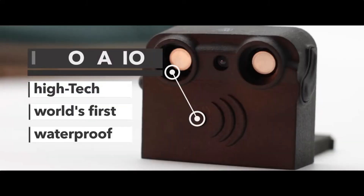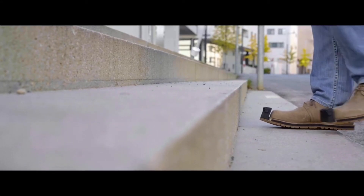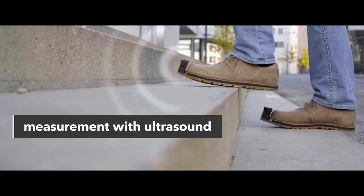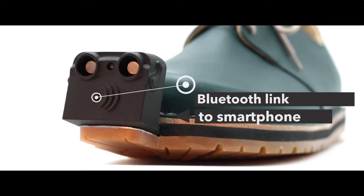The system provides feedback through vibrations inside the shoe or audible alerts via smartphone connection. Inomake seamlessly integrates into everyday life, with complex algorithms activating and deactivating the system intelligently.